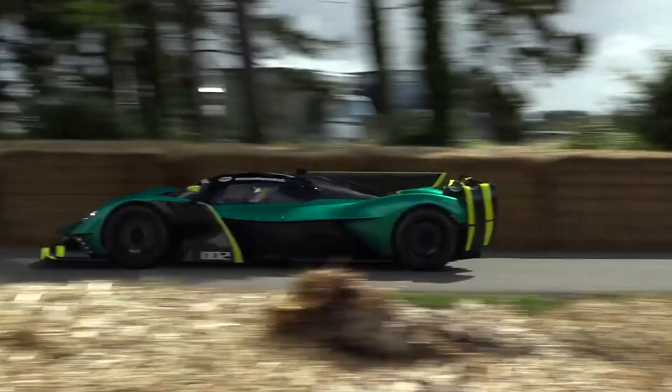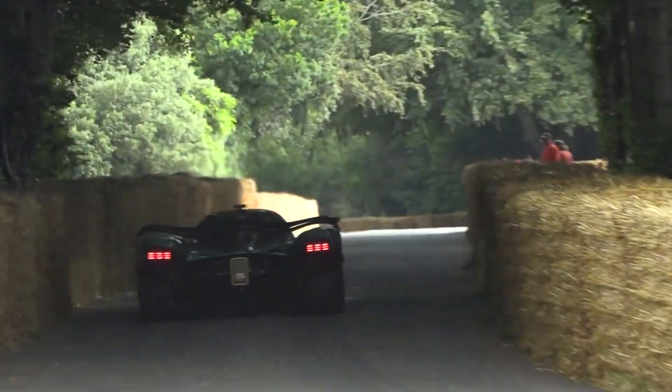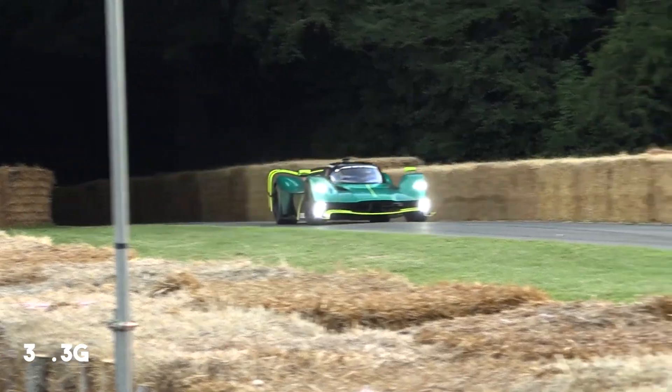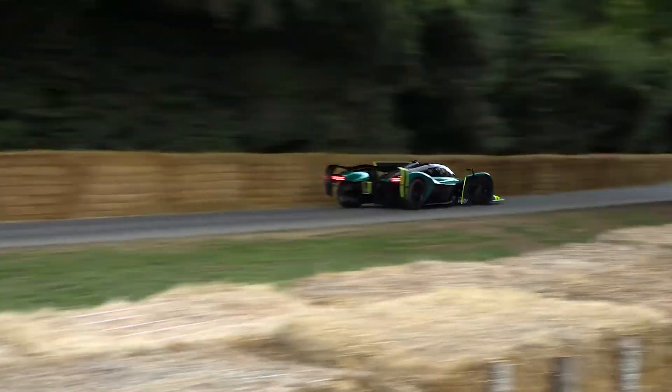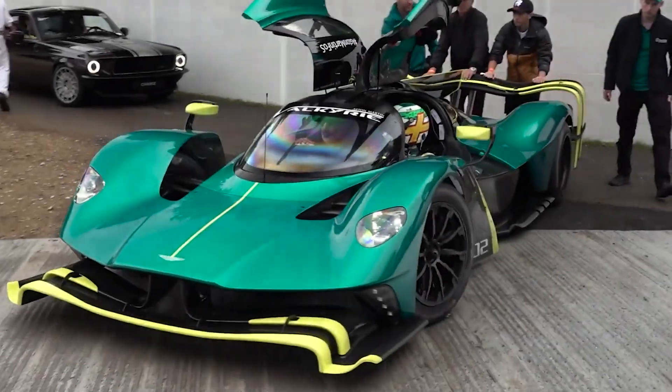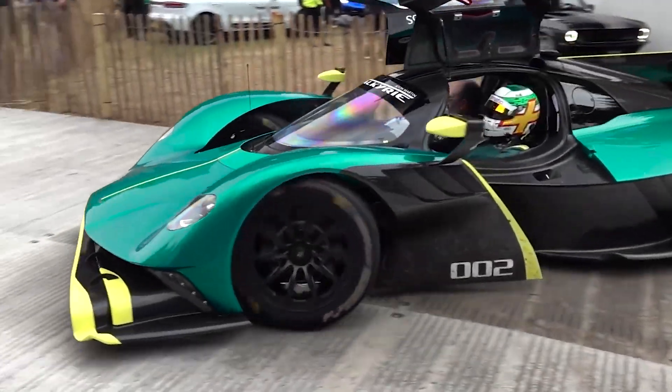It generates over its own weight in downforce, enabling it to corner at an astounding 3.3g. The AMR Pro isn't just fast — it's a true track weapon. It can even rival the performance of actual race cars, with a lap time at circuits like Silverstone that's nearly as quick as Formula 1 cars.